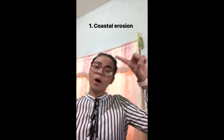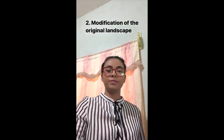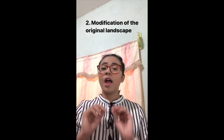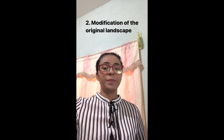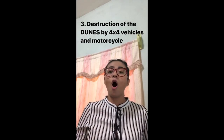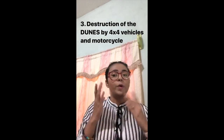Now I'm going to explain the biggest problems at La Pineda Beach. I made a short list of the problems: 1. Coastal erosion; 2. Modification of the original landscape; 3. The destruction of the dunes by 4x4 vehicles and motorcycles.